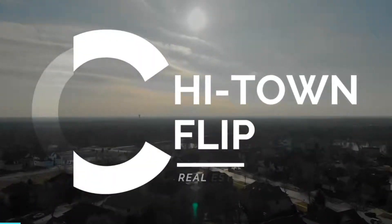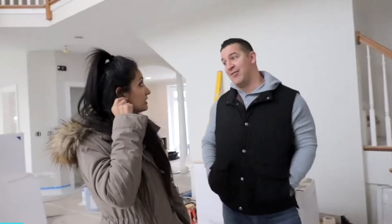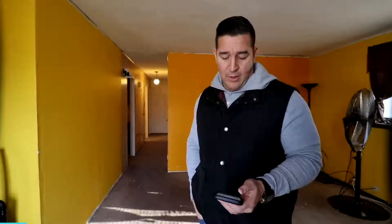Hi friends! I am super excited to be beginning the show of We Love This City here in Oak Park, Illinois. I am in front of Chi Town's Flip latest renovation and I think you're going to love it. Let's go take a look.